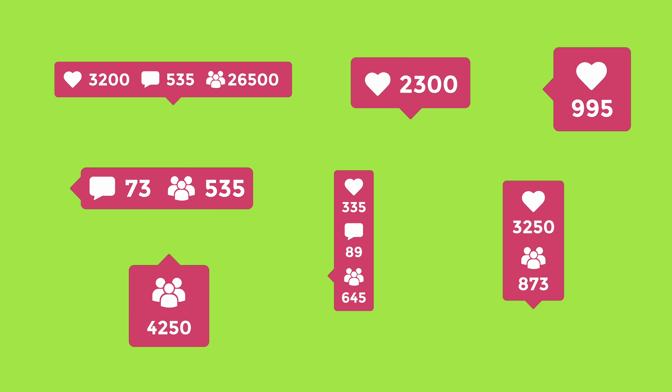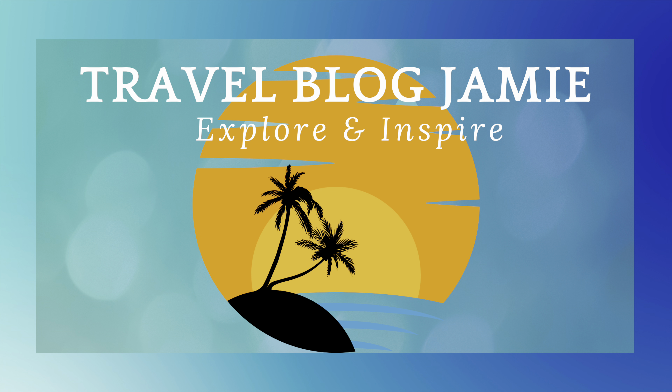I want to hear from you! As always, please don't forget to follow Travel Blog Jamie on Twitter, Instagram, and YouTube. Oh my goodness, don't forget to subscribe — we are going on a two-week Med cruise! Love you all, see you soon, and thanks for your support.